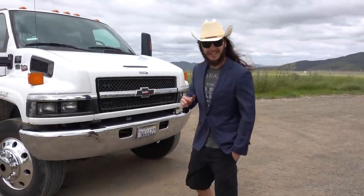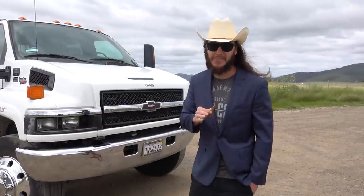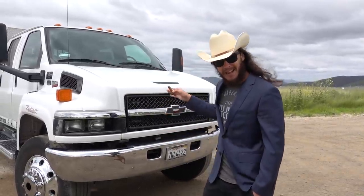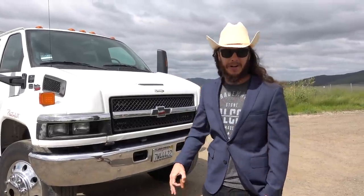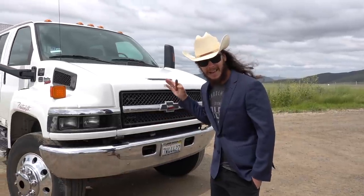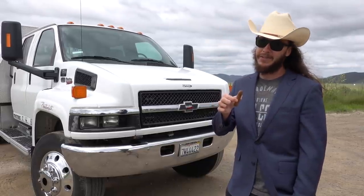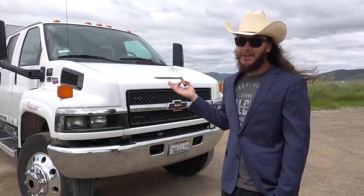This here beast has got a 6.6 Duramax in her with 197,000 miles on it. Now you may be saying that's a lot of miles, but don't worry — she got a brand new heart put in her at about 150,000, so she's only got 40,000 miles on it. And we didn't just take it to some run-of-the-mill roadside shop and put an old used engine in it. This here has a full factory Chevrolet engine put in at the Chevy dealer. I heard — and I'm not going to say for sure — but I heard Jimmy Johnson himself may have installed it.